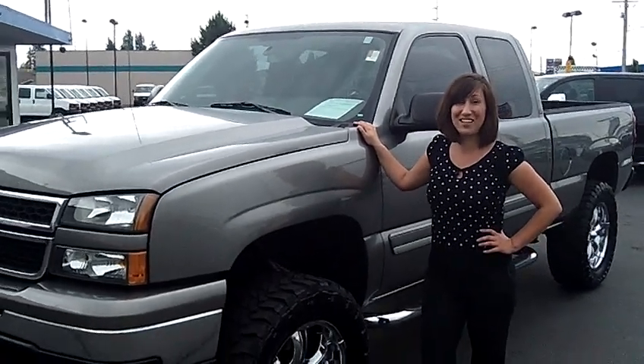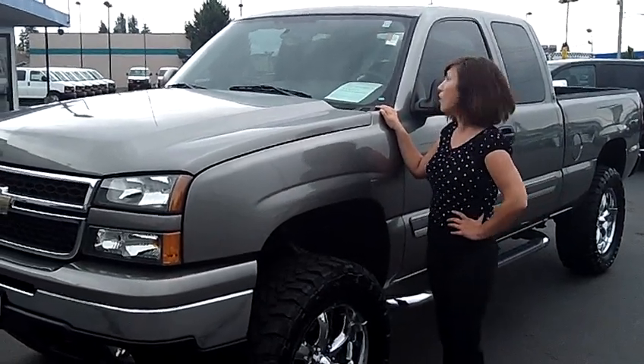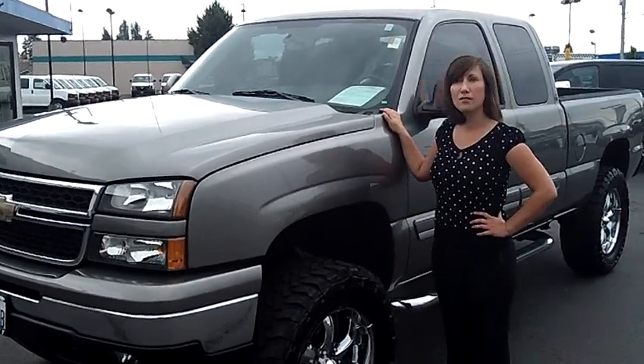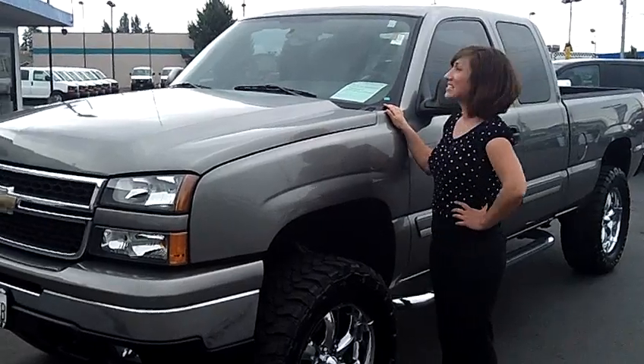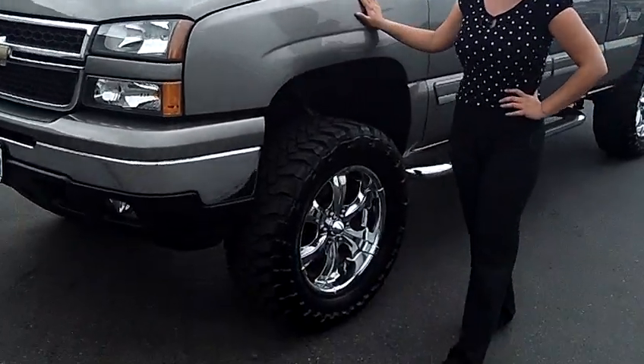Hi, I'm Lindsay at Auburn Chevrolet, and you're looking at a 2007 Chevy Silverado, stock number 6336A. This is an LT — this is a beautiful truck, dark gray.